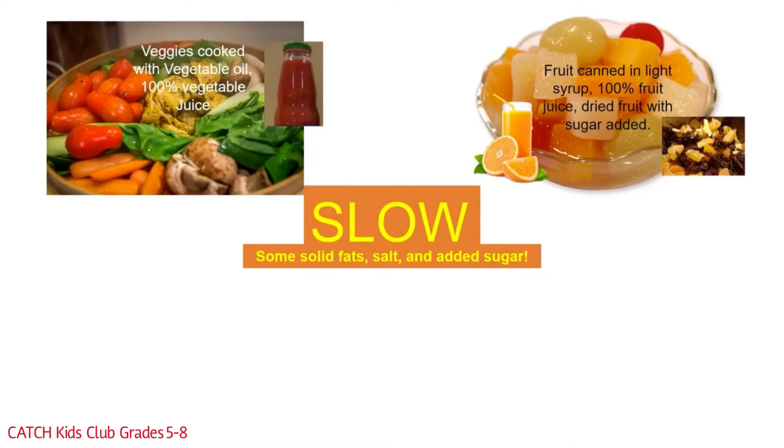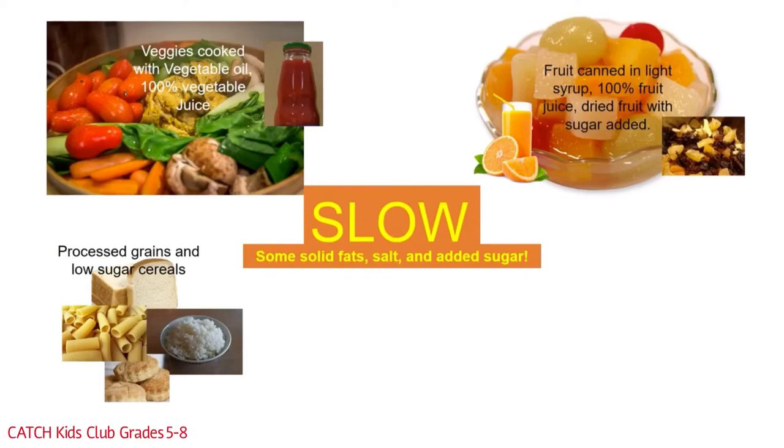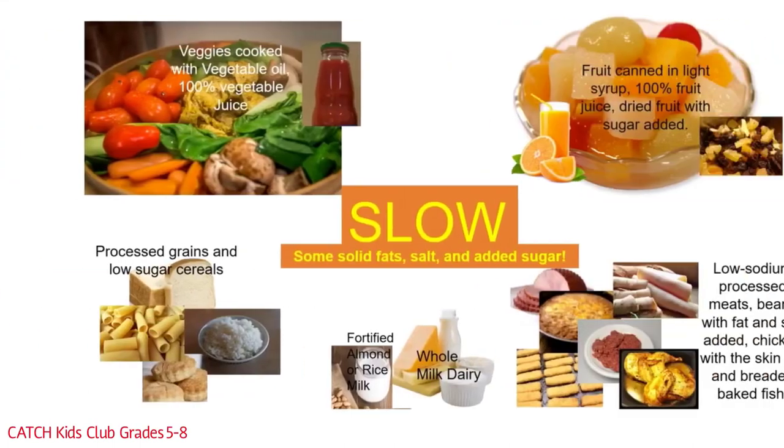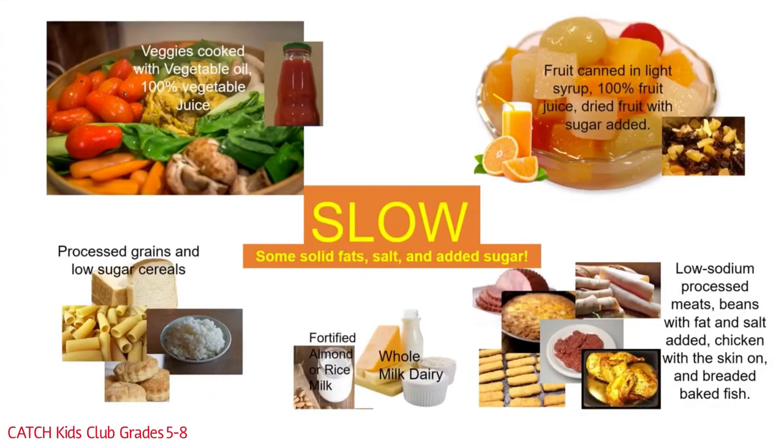Grain group slow foods include all the processed grains — things like white bread, white pasta, and low sugar cereal. Compared to the Go group whole grains, these are processed more and have lost some of their health benefits. Slow foods in the dairy group include fortified almond milk and rice milk, which are slow because they don't have as much protein as regular milk. Whole milk dairy products are slow because they have more fat content. Protein group slow foods include low sodium processed meats, beans with fat and salt added, chicken with the skin on, and breaded baked fish. These protein foods need to be baked, boiled, or grilled for the best health benefits.